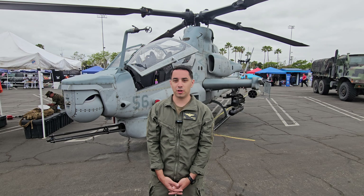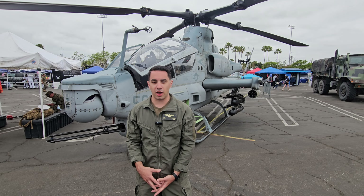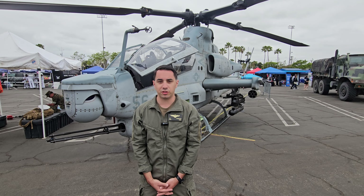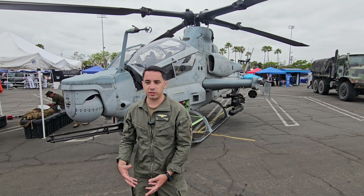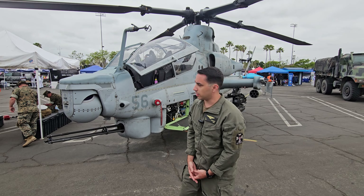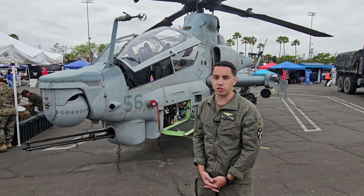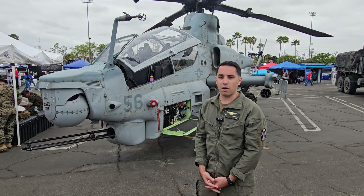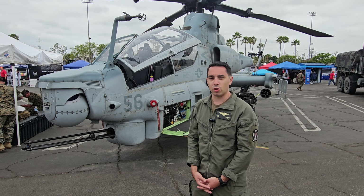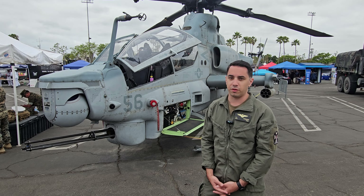Thank you, it's great to be here. I'm Captain Shoemaker with HMLA-169 out of Camp Pendleton, and we fly the Cobra as well as the Huey. I am a Cobra pilot and I've been a Cobra pilot for the last three years. The AH-1Z is the newest and most upgraded version of the Cobra — it came out within the last 10 years, and we just accepted our last couple within the last two years.